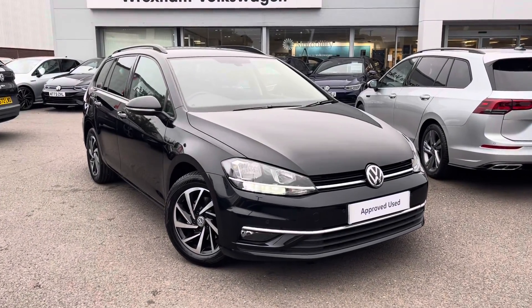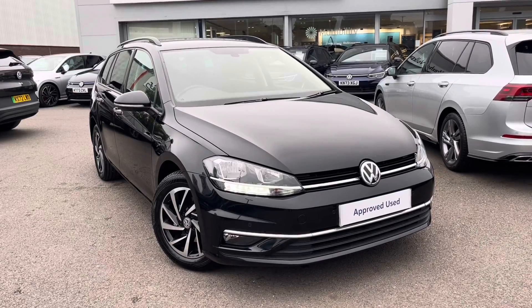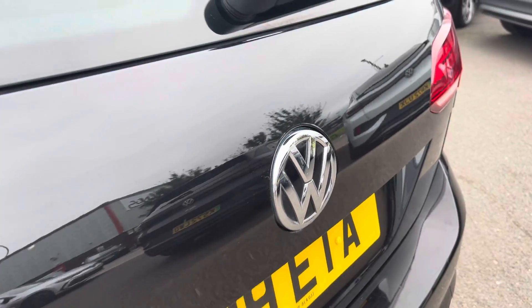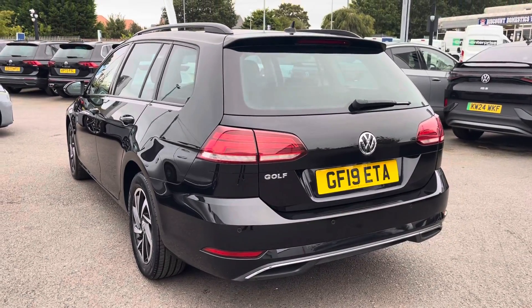Hello, my name is Conor from Wrexham Volkswagen and today I'll be showing you around with a preview of the Volkswagen Golf Match Estate. This Golf is powered by a 1-litre TSI 115 PS engine with automatic transmission.